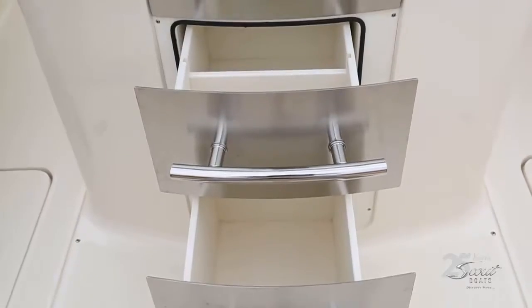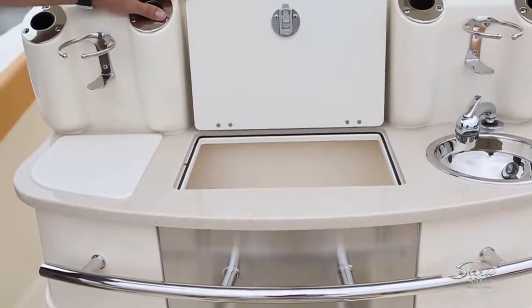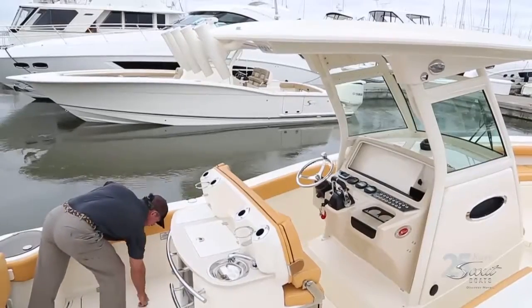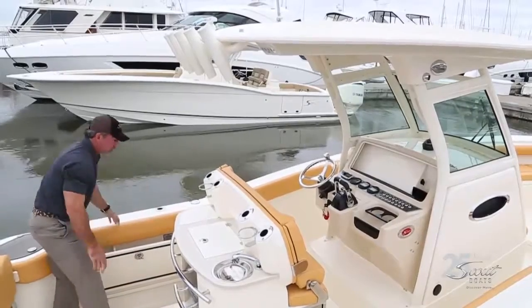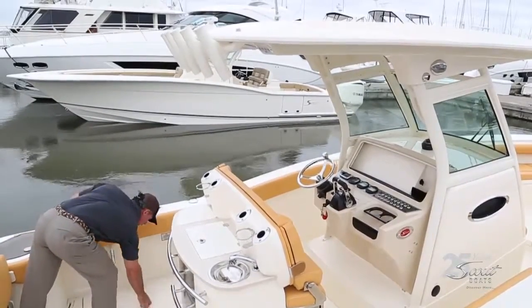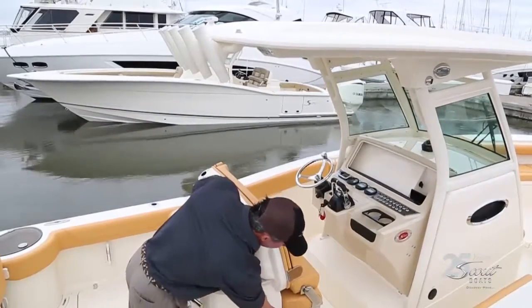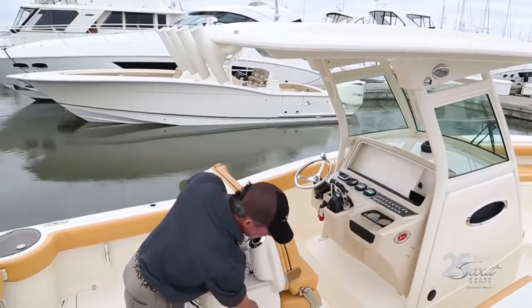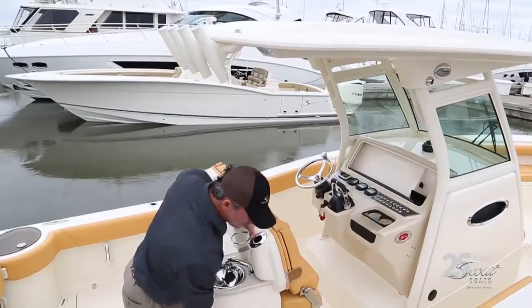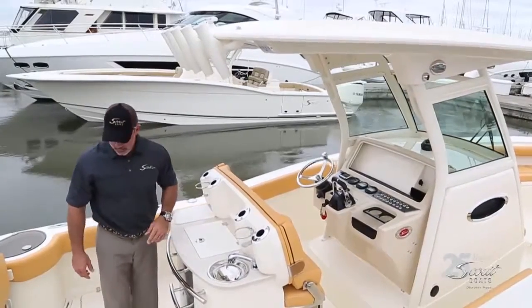There are stainless steel storage drawers, and in the floor we've got two large fish boxes with diaphragm overboard discharge. On the starboard side you've got an optional refrigerator, or standard, a trash can that folds out — really nice and handy for a boat like this.